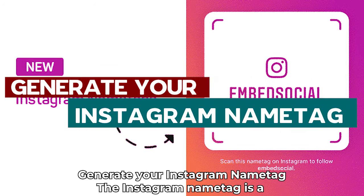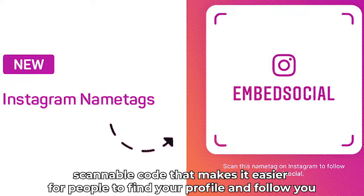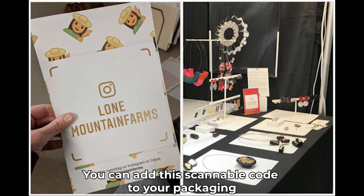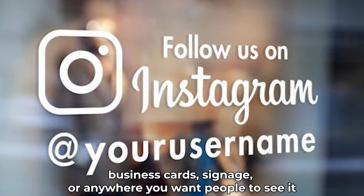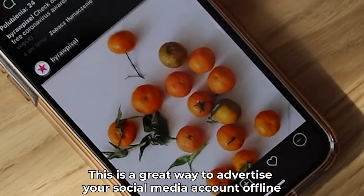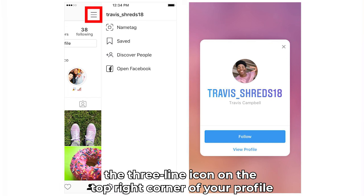Generate your Instagram name tag. The Instagram name tag is a scannable code that makes it easier for people to find your profile and follow you. In this way, people do not have to type out your username in the search bar. You can add this scannable code to your packaging, business cards, signage, or anywhere you want people to see it. After scanning, the user will be redirected to your Instagram profile. This is a great way to advertise your social media account offline. You can find your name tag after you click on the three-line icon on the top right corner of your profile.